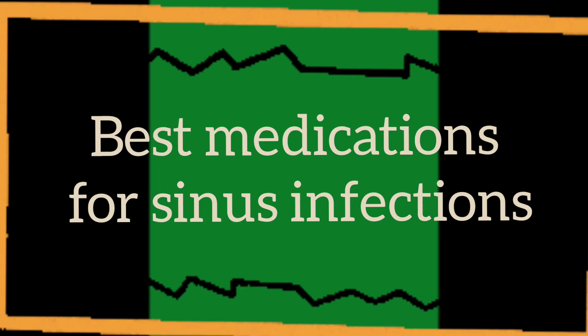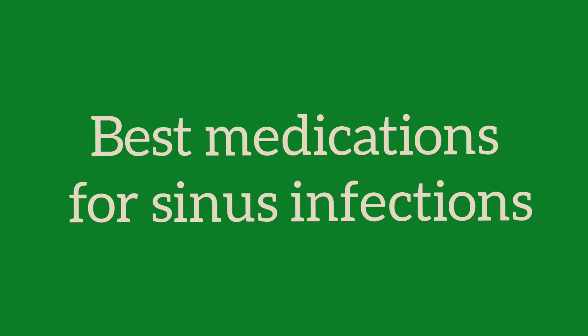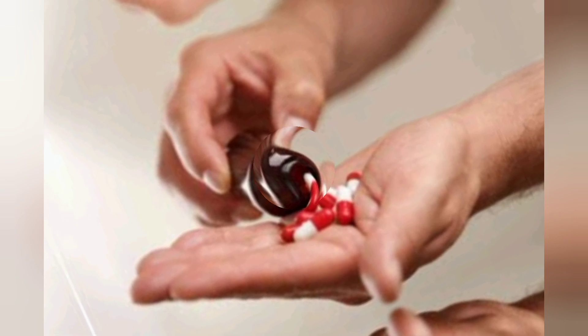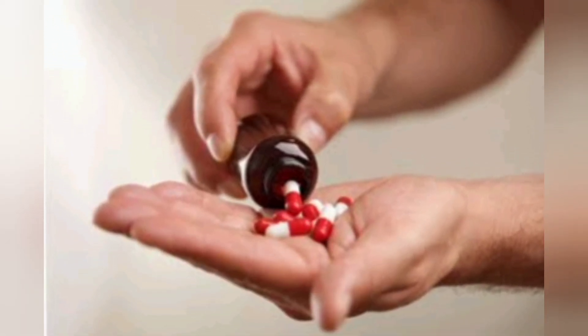What are the best medications for sinus infection? If you need an antibiotic, which one your provider prescribes depends on your specific situation. Some options may include Augmentin, Amoxicillin, Doxycycline, Levofloxacin, Cephalexin, Cefpodoxime, and Azithromycin.